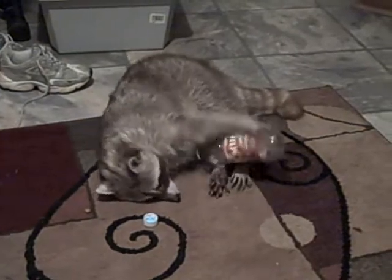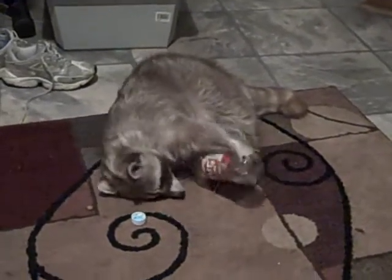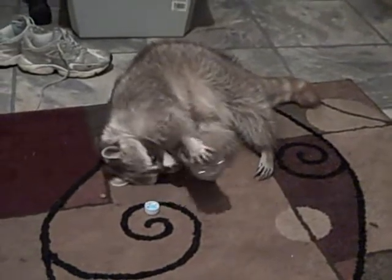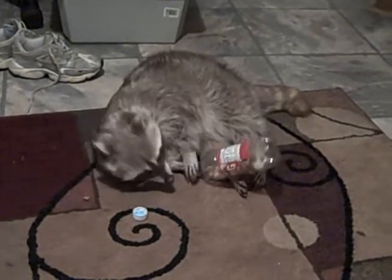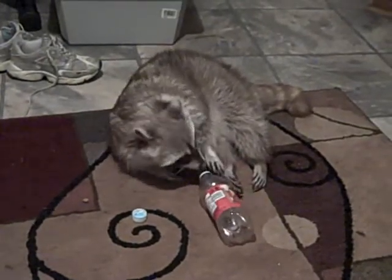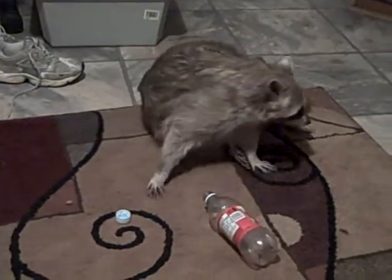How do you keep a raccoon busy? She is just messing around — she knows what she's doing. She keeps us laughing, don't you, baby girl?